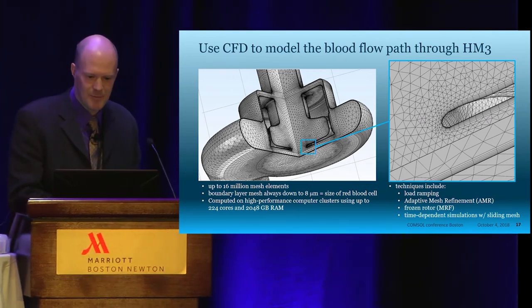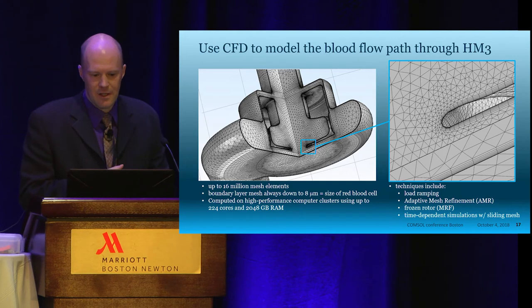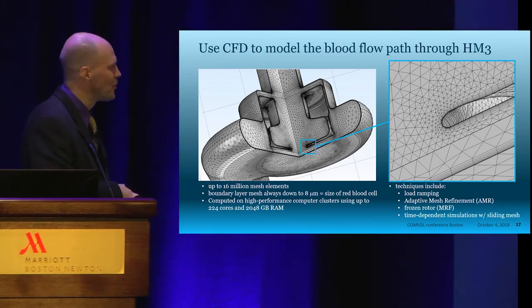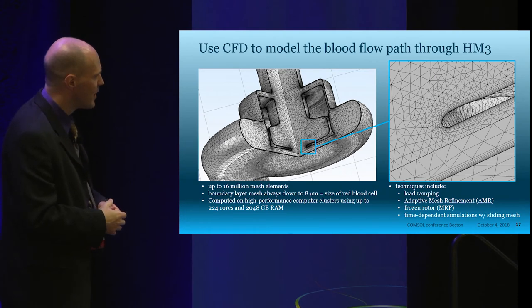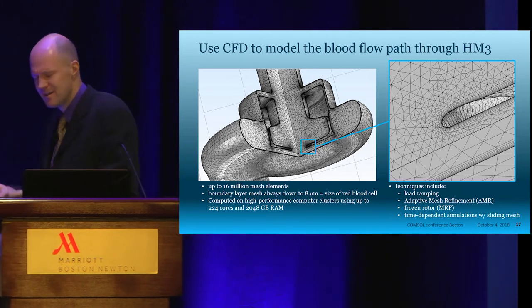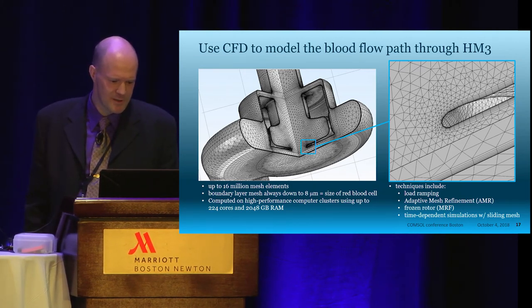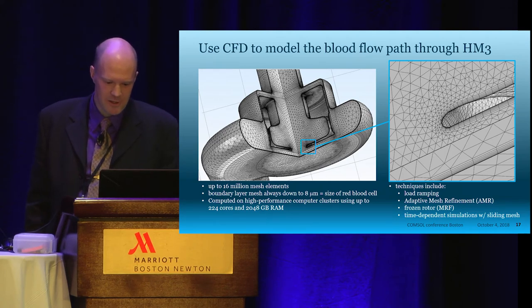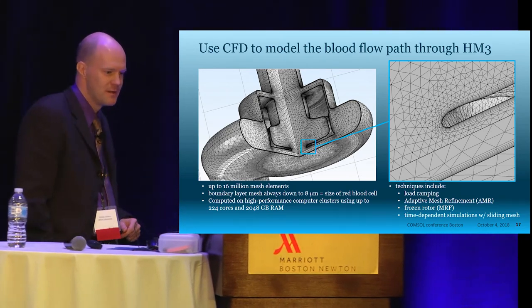With my remaining time, I'll talk in slightly more detail about one particular problem: using CFD in COMSOL to model the blood flow path through the HeartMate 3. These are definitely not the kind of models you build in 10 minutes — they take longer to develop and we use them for over a year because the runtime is long. They usually have several million mesh elements, and I use a boundary layer mesh down to about 8 microns — the size of a red blood cell, so there's no point going smaller than that. We compute these on an in-house cluster with 224 cores and 2 terabytes of RAM. Techniques include load ramping, occasional adaptive mesh refinement, and frozen rotor simulations for steady state, confirmed with time-dependent simulations.